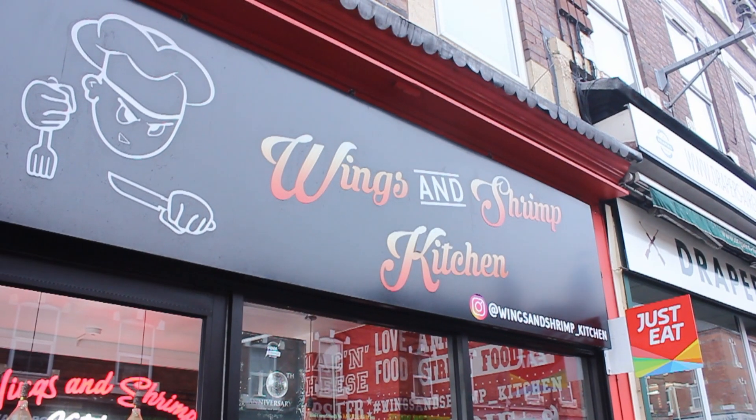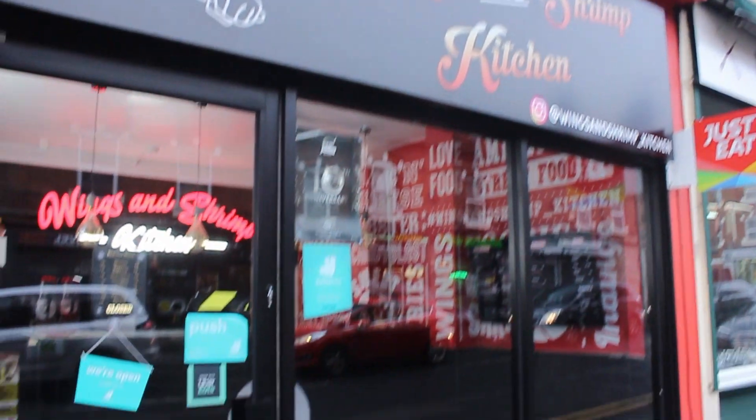Unfortunately, there's a bit of a story with this. Originally I wanted to go to a place called Big Stacks — it just closed down, unfortunately, and they haven't updated their Google page, which is such a shame. It looks so good. However, after speaking to the staff here at this establishment called Wing and Shrimp's Kitchen, it's actually owned by the same person.